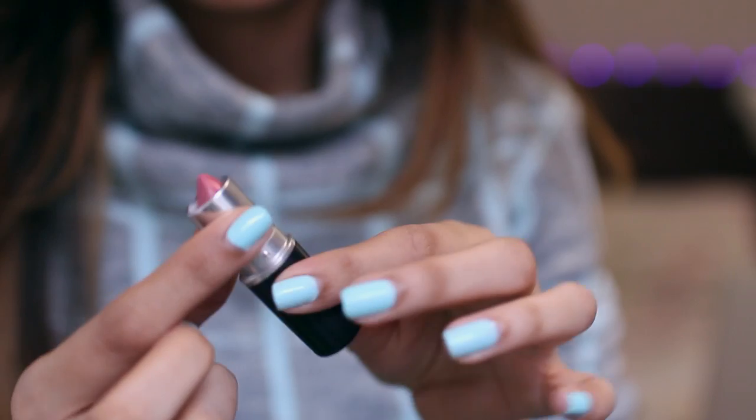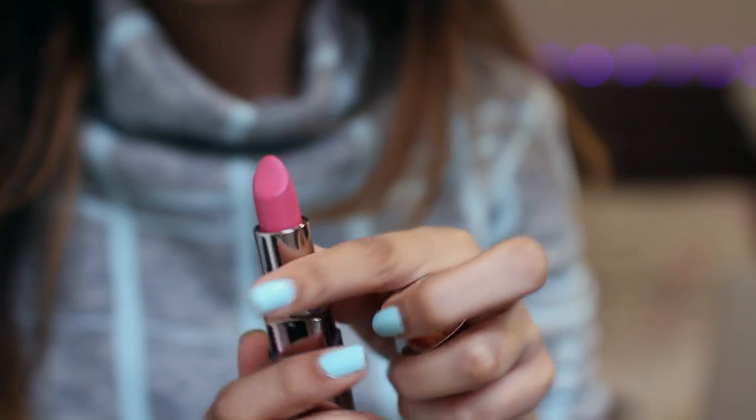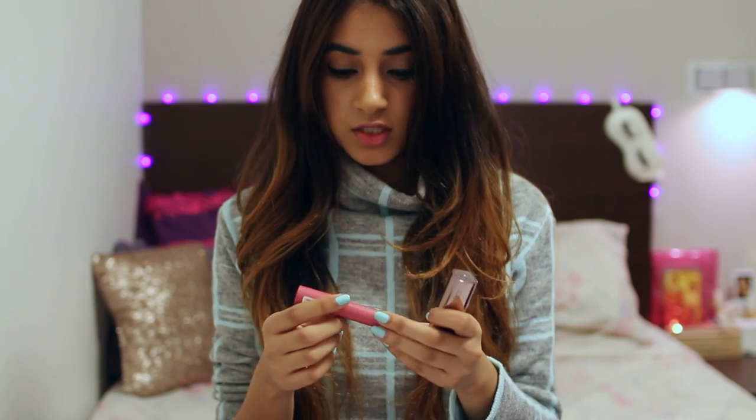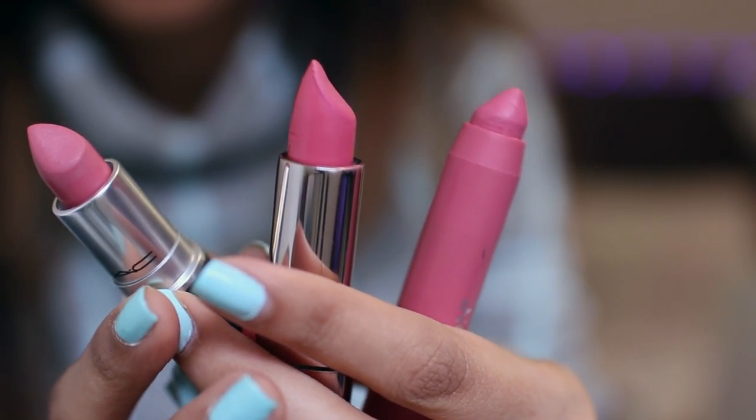My next lipstick is Please Me — it's the shade I'm wearing today. It's just a perfect lipstick to wear on an everyday basis and I really like it. I actually have two dupes for this one. One is from L'Oreal in the shade Cherry Crush, and the other is a Revlon Color Burst Matte Balm in shade 205 Elusive. They're both the same color and matte in texture, just like Please Me.